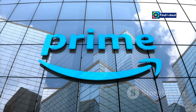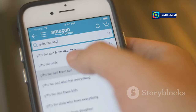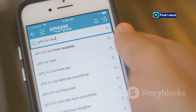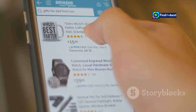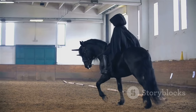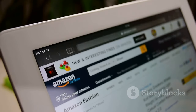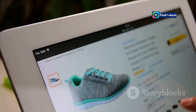Prime Video, a cornerstone of the Amazon Prime ecosystem, provides a vast selection of movies and TV shows. Enjoy free shipping, exclusive deals, and access to Prime Music and Prime Reading with your Amazon Prime membership, making it a comprehensive entertainment package. Explore award-winning Amazon Originals like The Marvelous Mrs. Maisel, The Boys, and The Lord of the Rings: The Rings of Power. Prime Video delivers exceptional value for entertainment enthusiasts.